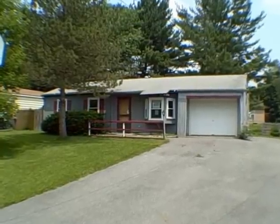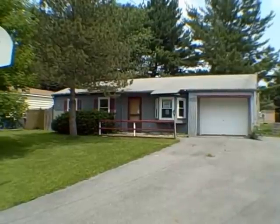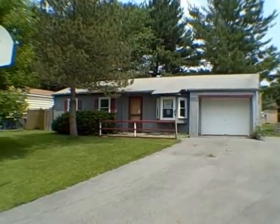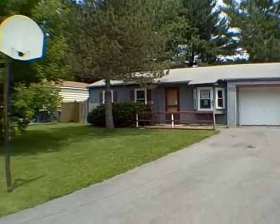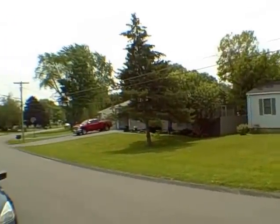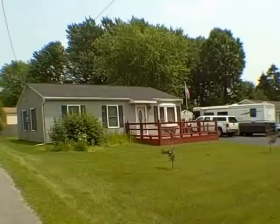Hello, everyone. John Adolfi here. We have another HUD home right outside of Beeville in the town of Van Buren at 216 Blanchard Boulevard. Blanchard Boulevard is right off of O'Brien, and O'Brien is right off of Route 48. Here's the lay of the land before we go inside.